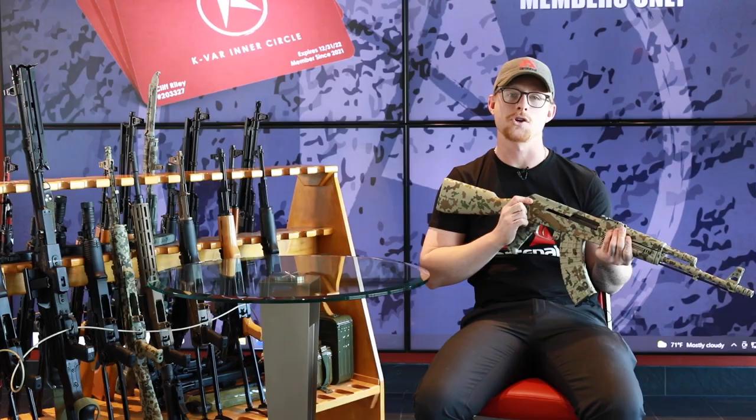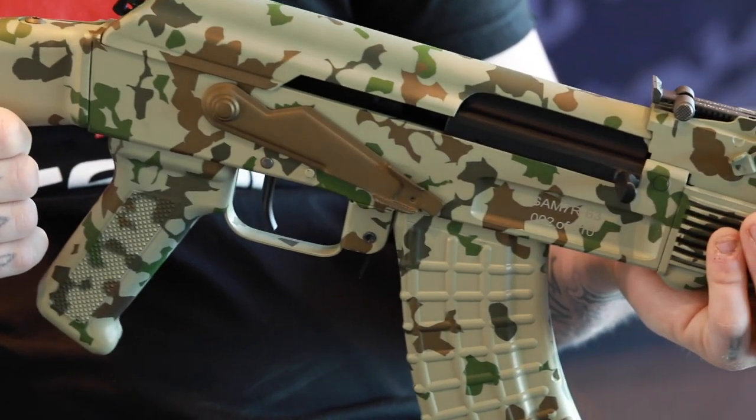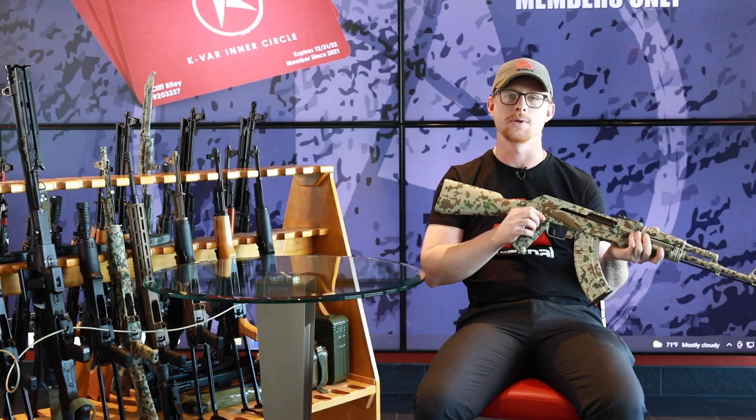This is going to be part of KVAR's Inner Circle program. Therefore, this rifle is only going to be available to KVAR Inner Circle members. Like I said, there's 10 of these, so I would jump on getting one as soon as you can.